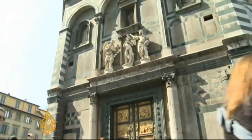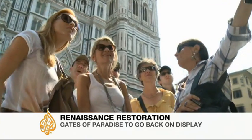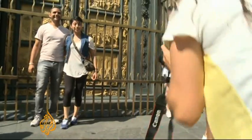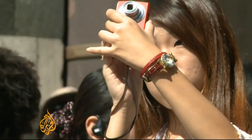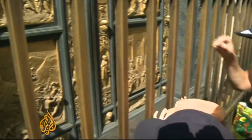The Church of San Giovanni is one of Florence's architectural gems. Thousands of tourists visit it every year, but most stop at the entrance. Its doors are its most popular feature. Built in the 15th century, they are so beautiful that Renaissance master Michelangelo once said they look like the gates of paradise.